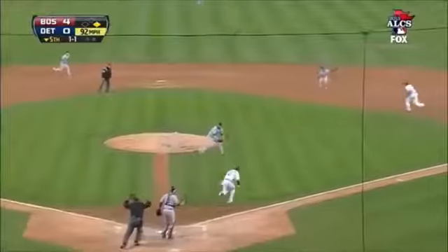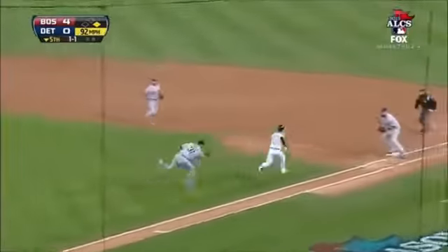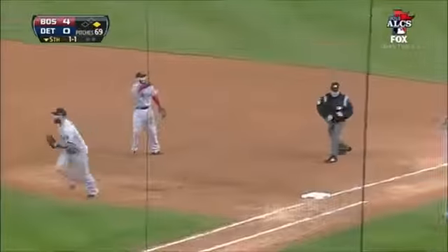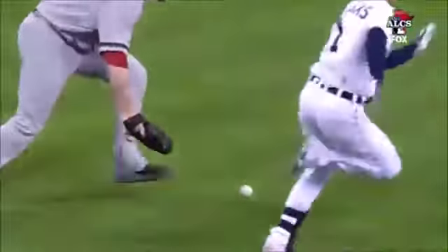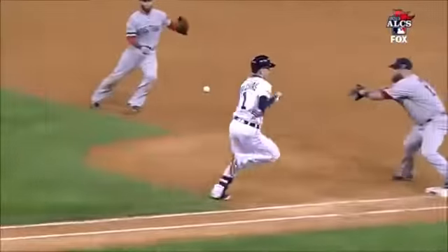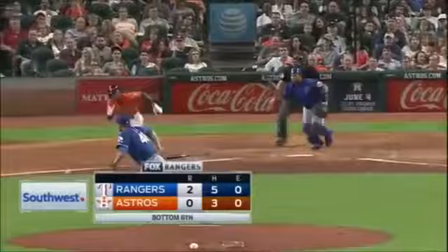Here's a 1-1 pitch — a bunt. Lester bobbles and Gocchi out, flipping it out of his glove. Iglesias is going to argue the play, but I think he was out.